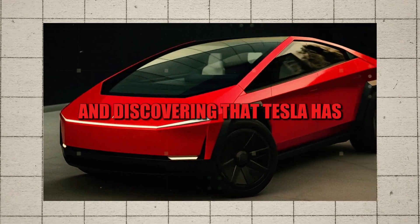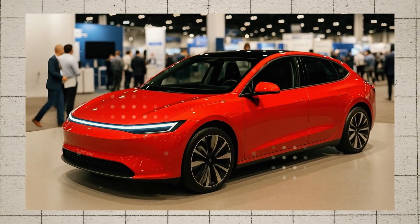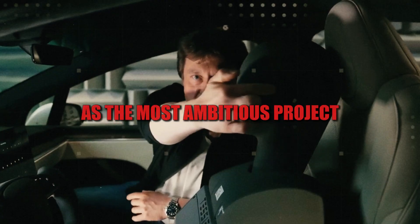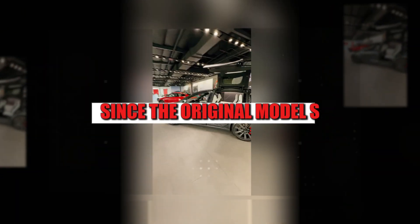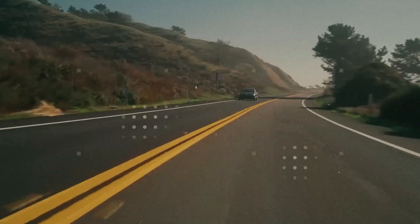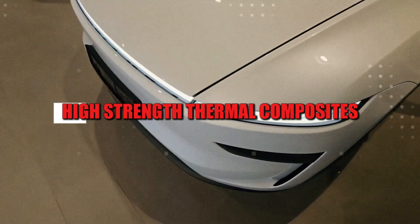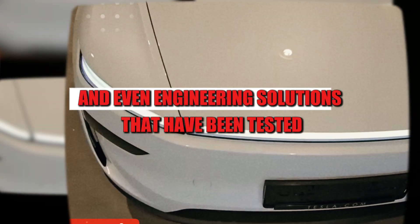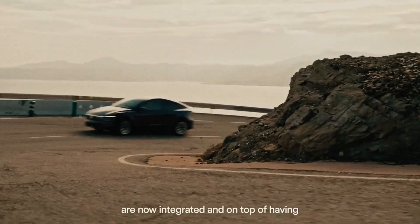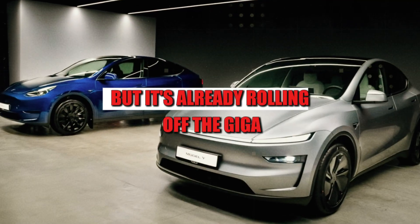Imagine waking up in 2026 and discovering that Tesla has decided to combine electric cars with SpaceX rocket technology. That's no exaggeration. The Model 2 Senior Edition has just been announced and is already being hailed as the most ambitious project since the original Model S — a car made especially for those over 60, but with a structure worthy of a spaceship. It sounds like science fiction, but it's already rolling off the Giga Mexico production line.